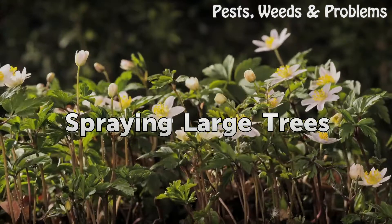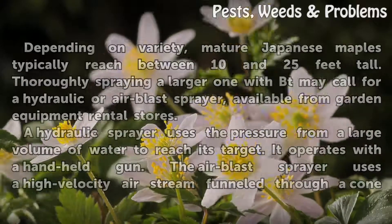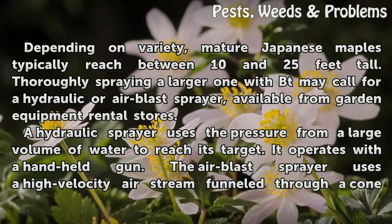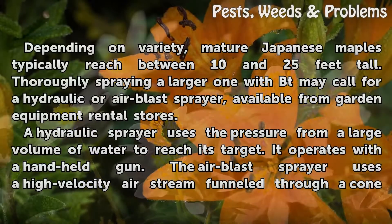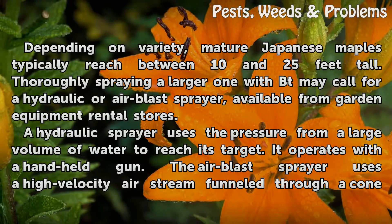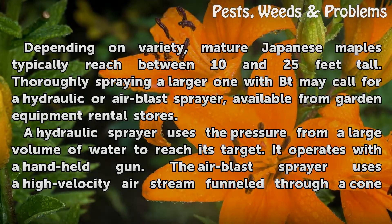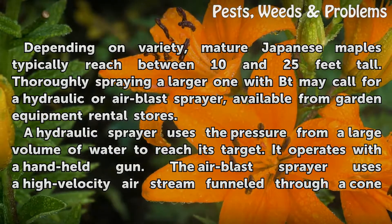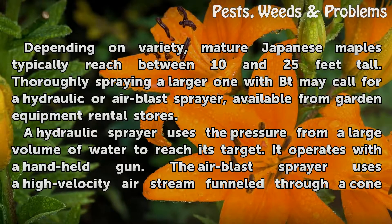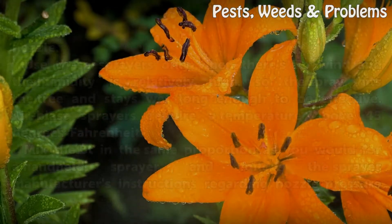Spraying large trees. Depending on variety, mature Japanese maples typically reach between 10 and 25 feet tall. Thoroughly spraying a larger one with BT may call for a hydraulic or air blast sprayer, available from garden equipment rental stores. A hydraulic sprayer uses the pressure from a large volume of water to reach its target and operates with a handheld gun. The air blast sprayer uses a high-velocity air stream funneled through a cone nozzle.